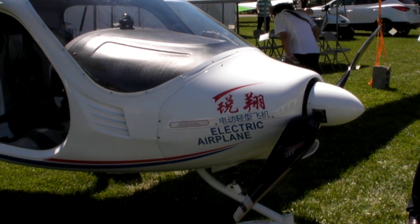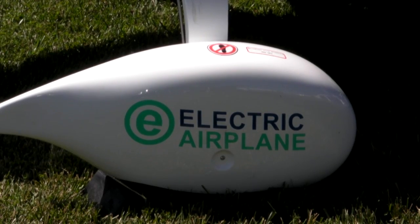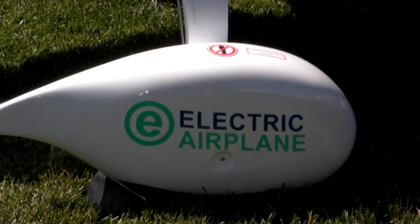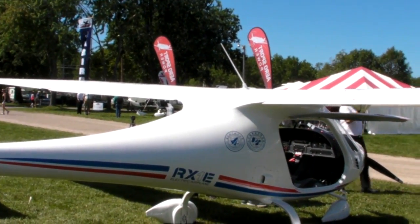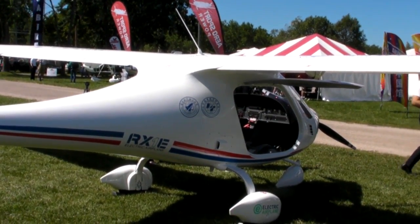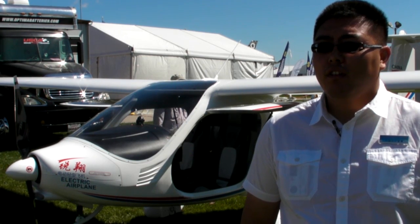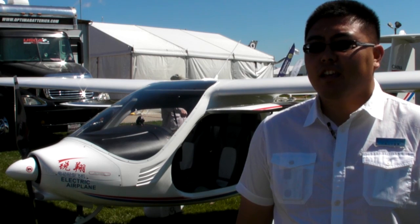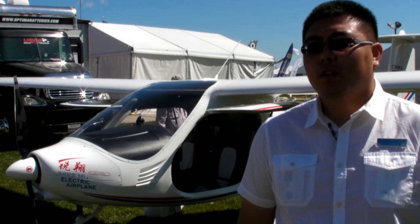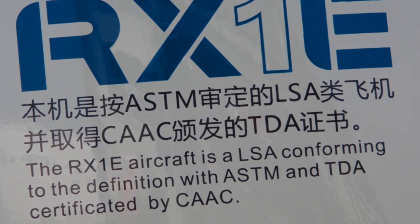It can save a lot on maintenance fees and fuel costs for flight training schools. We are getting the U.S. Airworthiness certificate from the FAA right now. The aircraft uses four lithium batteries and is very efficient — it can last one hour, and when it lands, at least 20% of the battery will remain.